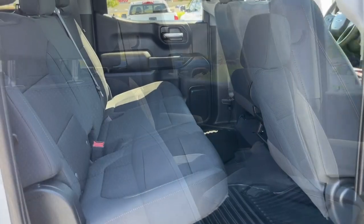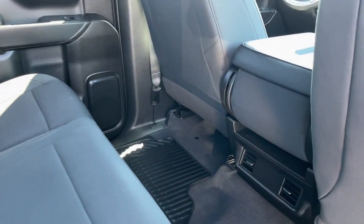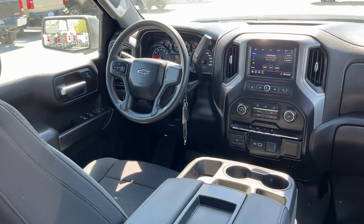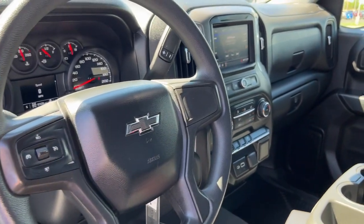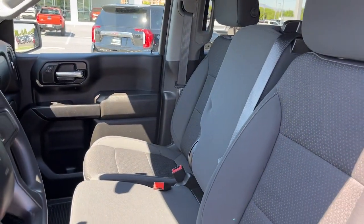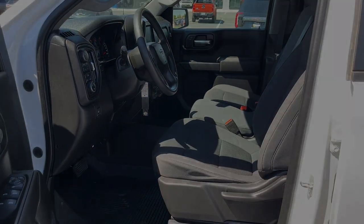Feel prepared for the challenge in the Silverado 1500. Get behind the wheel for a test drive. Thank you for your support.